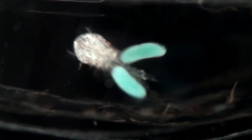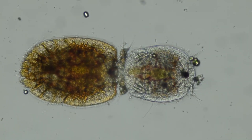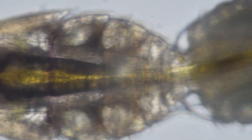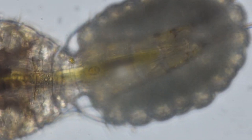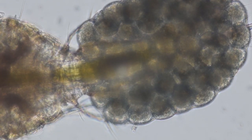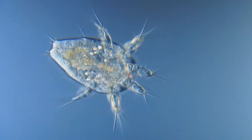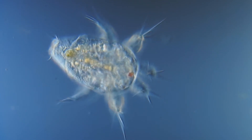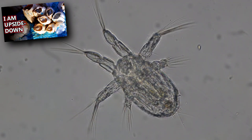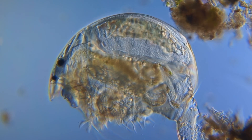Copepods begin life as an egg. Males are described as slightly smaller than females and have modified first antennae for delivering sperm. The female's eggs are fertilized and often brooded in a sac attached to her body, though some species release their eggs. Depending on the species and the surrounding water temperature, it can take a few days to a few months for the eggs to hatch. After hatching, the larvae that emerge look nothing like the adults. This is known as a nauplius stage, and it's shared among other crustaceans like barnacles, lobsters, and crabs. It takes a few molts before they start to resemble their adult form, and a few more before they're reproductively mature.